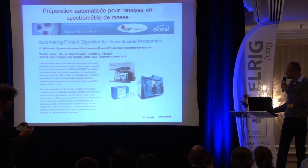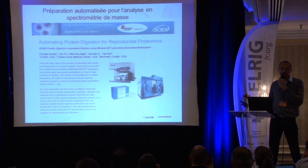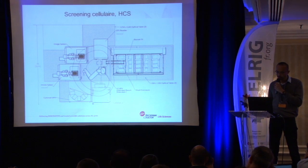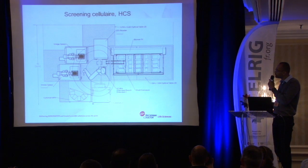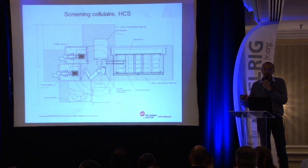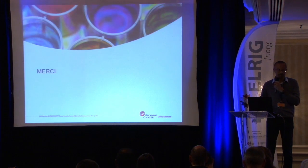We also work extensively with ABCI-X and now provide dedicated solutions for different market types. For cellular activity, here is an example of a recently installed system. It uses our Biomek product for sample preparation and different types of high-content screening analyzers. Tomorrow you will see a presentation from Institut Gustave Roussy showing what we can provide in this environment.